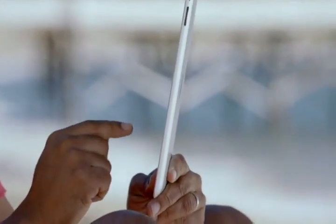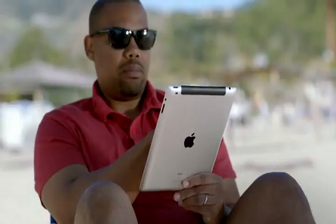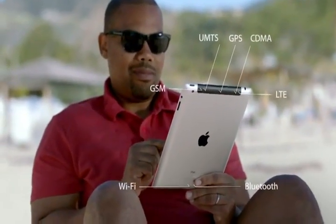One of the biggest breakthroughs in the new iPad is its next-generation wireless technology. It works with more bands than any mobile device ever, so it connects to more of the world's fastest data networks — all the way up to 4G LTE.